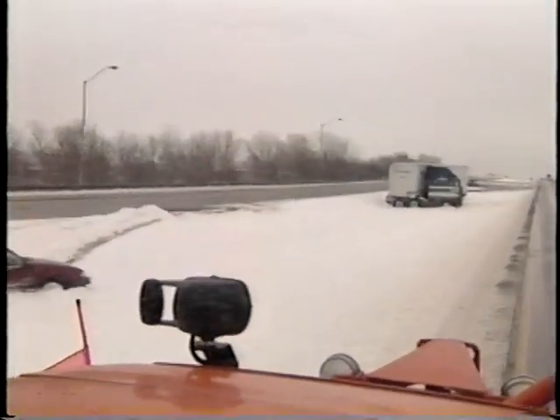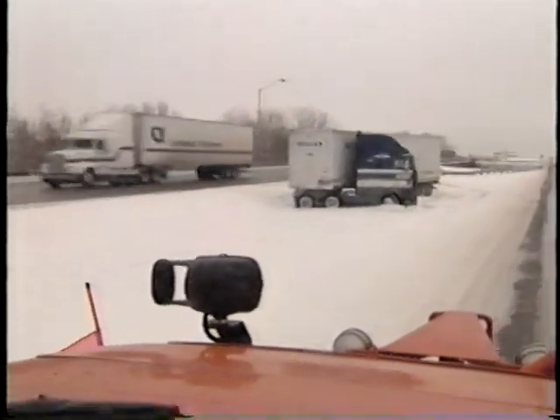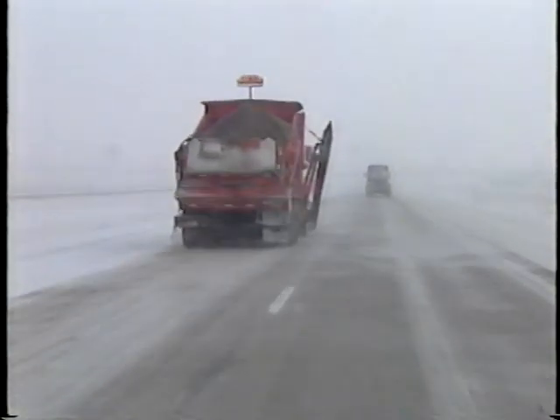Probably the least dangerous moving operation is the one that has the most accidents associated with it. Luckily, you're going to have the protection of a heavy vehicle moving along with the traffic.